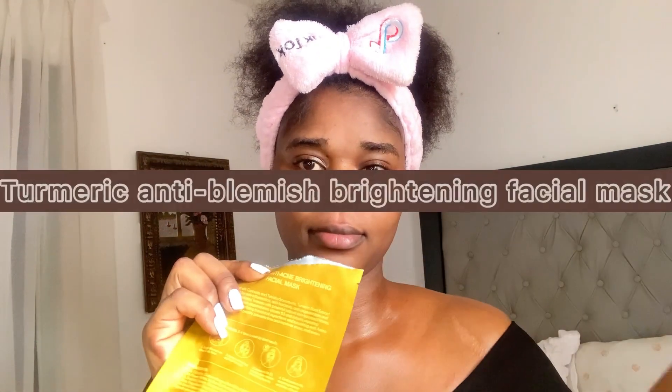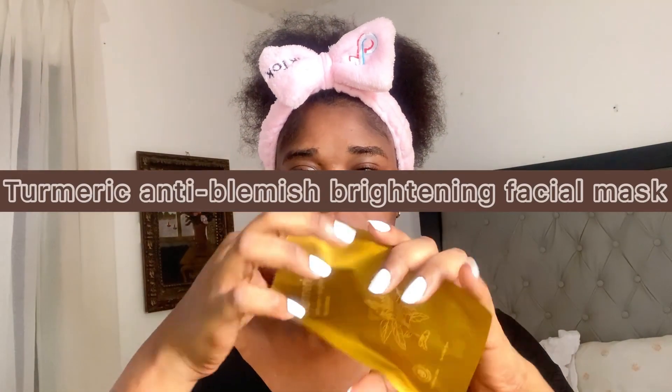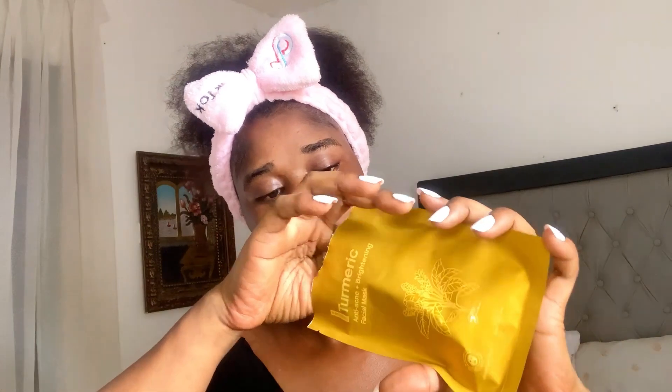Secondly, I'm going to put on my turmeric anti-blemish brightening facial mask. It came with an instruction and it's easy to apply. According to the instruction, I should allow it to stay on my face for 15 minutes.